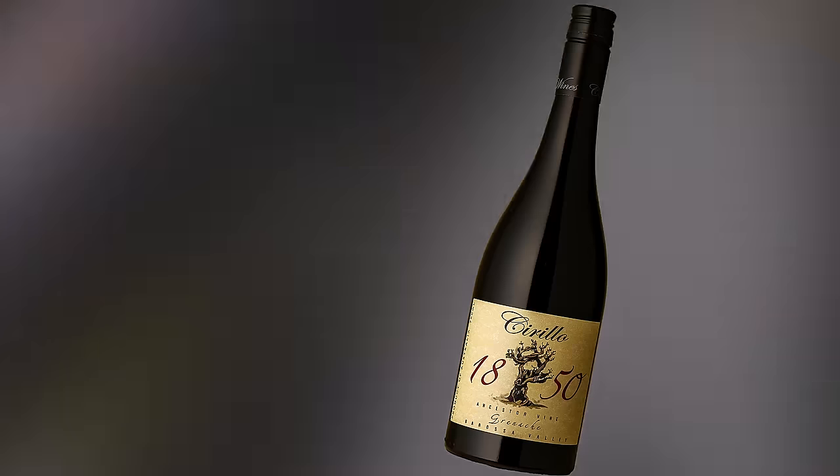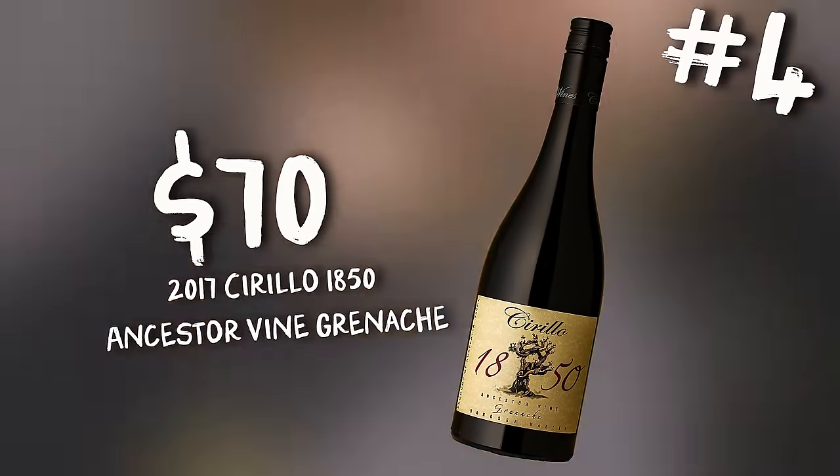It's Grenache - from 1850 vines, the oldest Grenache vines in the world. And American oak, which explains the coconut character. Marco Cirillo - amazing winemaker, amazing tender of these ancestor vines. Of course it's part of the style - he's always been pretty heavy-handed with oak, so it all checks out. You just can't get 1850 - this is history. For $70, off the oldest Grenache vines in the world, 2017 vintage - it needs more time. 17, 11.